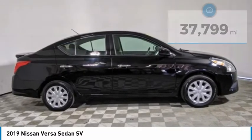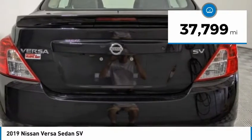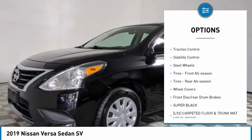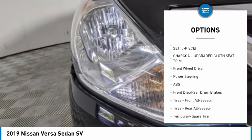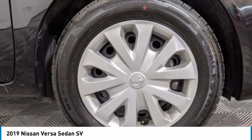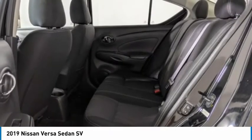Priced below $15,000, this vehicle has less than 40,000 miles. Great options include tire pressure monitor, rear spoiler, brake assist, traction control, stability control, steel wheels, front and rear all-season tires, wheel covers, and front disc/rear drum brakes. Come take a test drive today!